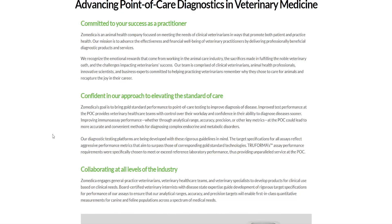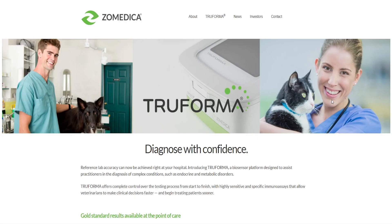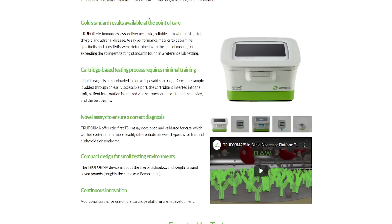We can already see that they have a product called TruForma, and right now we're going to have a look at it. It's related to veterinary diagnosis — as they say, 'diagnose with confidence.' TruForma offers complete control over the testing process from start to finish, with highly sensitive and specific immunoassays that allow veterinarians to make clinical decisions faster and begin treating patients sooner. It features gold standard results at point of care, cartridge-based testing requiring minimal training, novel assays to ensure correct diagnosis, and a compact design for small testing environments.